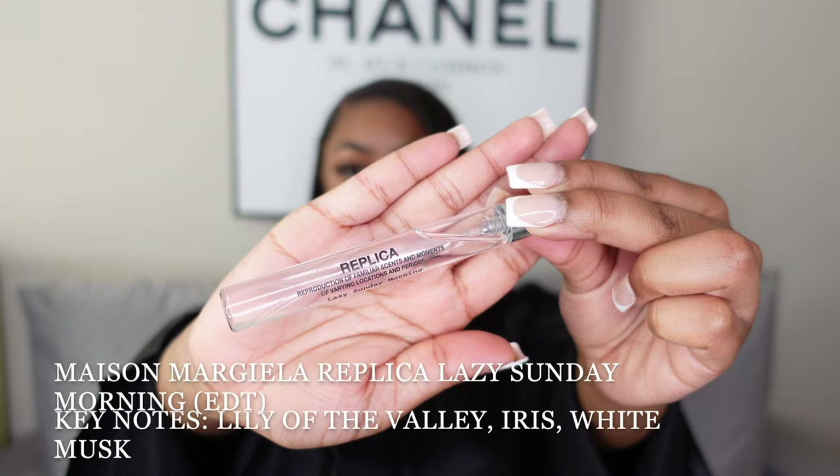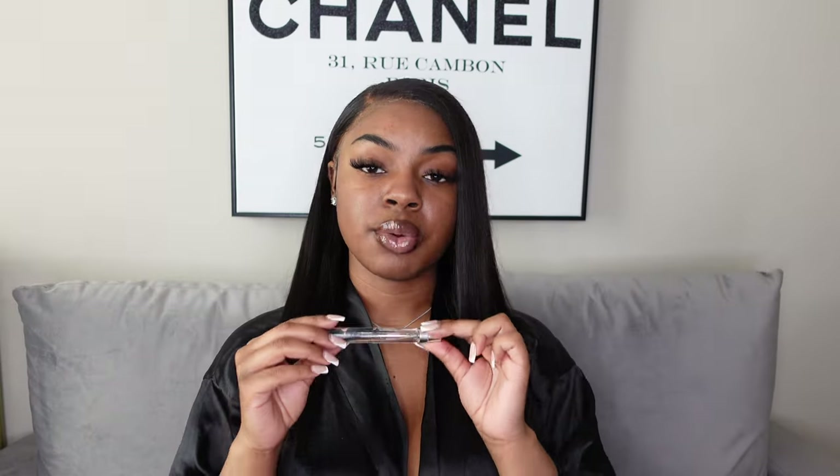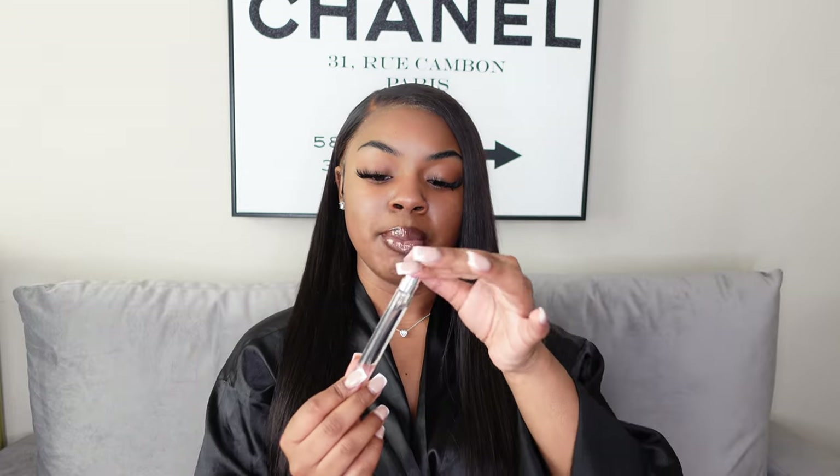Next is Lazy Sunday Morning by Maison Margiela Replica. I really like this one, and while I consider it more of a colder weather scent, it's on the lighter side compared to some of the others. I got this for Christmas and I've only used it a few times — I'm not sure if I'll get a full bottle anytime soon.